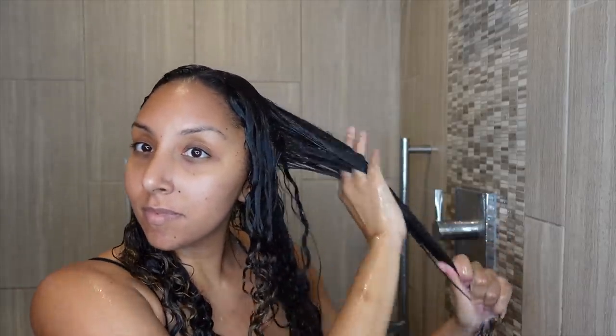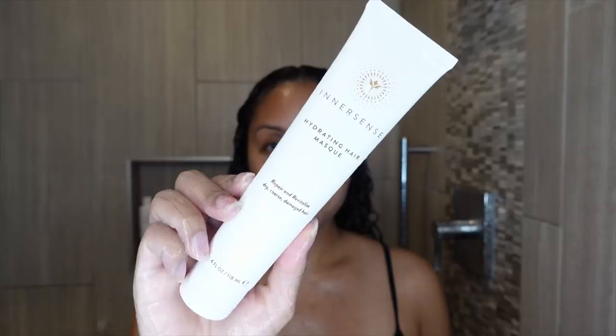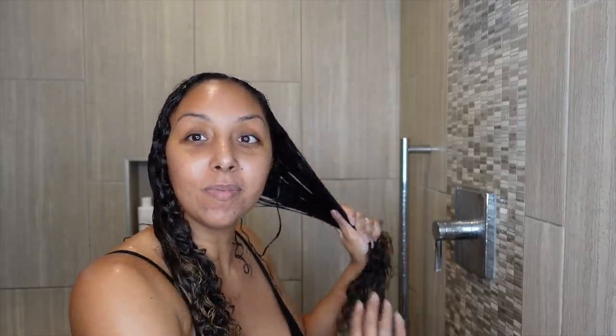After shampooing and conditioning, I wanted to try one more product I'd never tried before — the Innersense Hydrating Hair Mask. I didn't even know Innersense had a hair mask, so I was very excited. This is to repair and revitalize dry, coarse, or damaged hair. The product is very thick in this little tube — it almost feels like an oversized thing of toothpaste and has a very sweet smell like a dessert. Now, this is where I kind of messed up — I applied it after conditioner, but the bottle actually says to pre-cleanse with the hair bath, apply the mask, and then follow up with the conditioner.